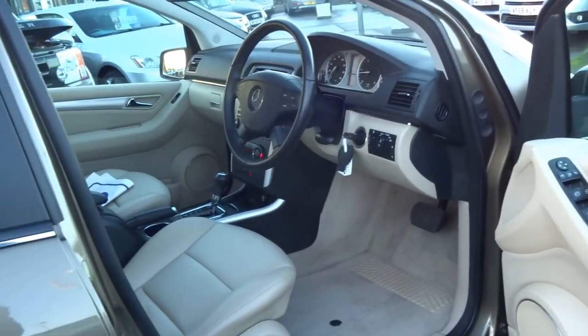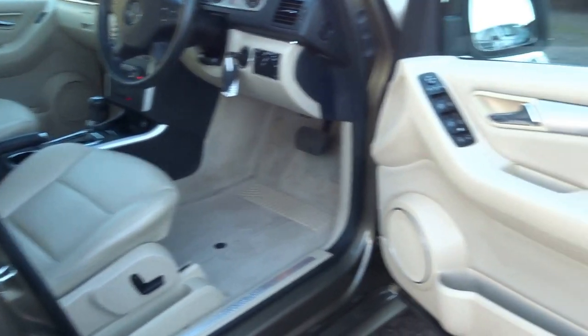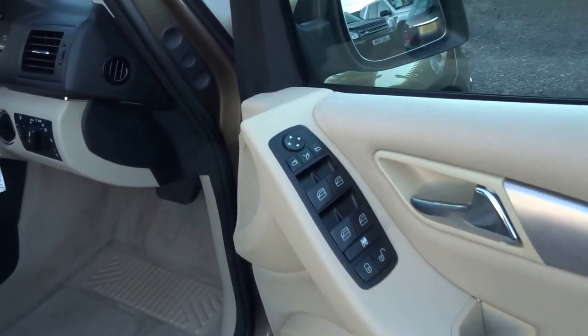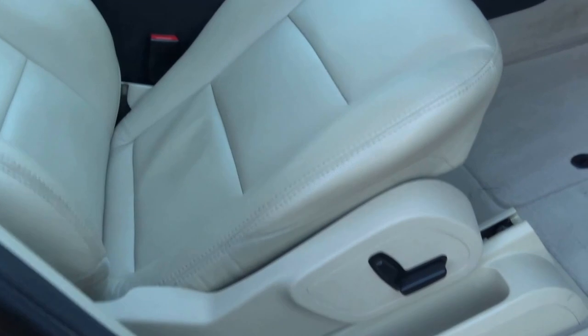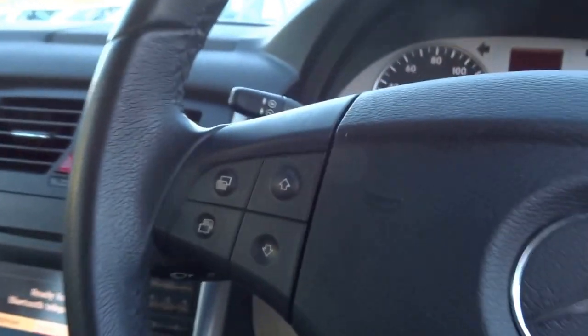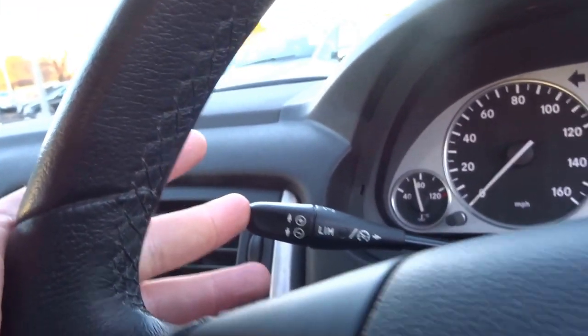Let me just show you the interior. She's got a lovely beige leather, electric folding mirrors, heated front seats — electronically adjustable. It's got Bluetooth, air conditioning, cruise control, and a speed limiter.